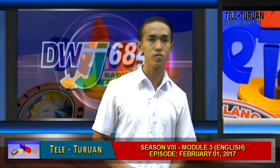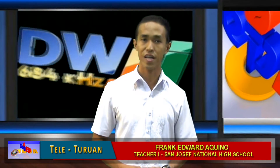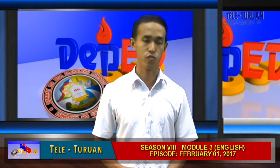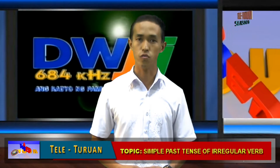Number one. The simple and past forms of 'read' have the same spelling but they are pronounced differently. For simple form, it is pronounced as 'read.' Its past form, having the same spelling, is pronounced as 'red.'